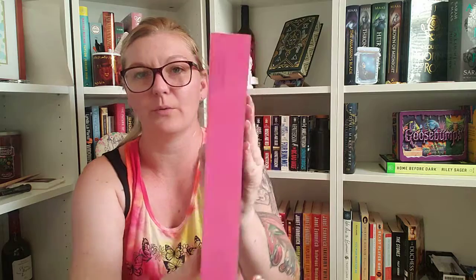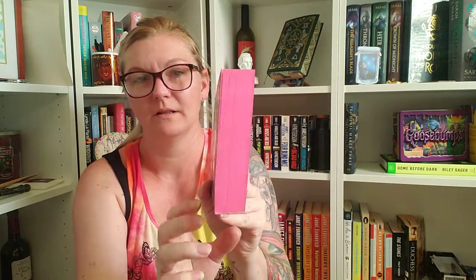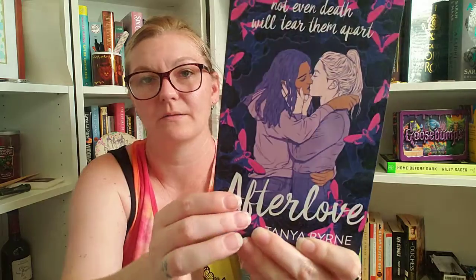One is a softback book — look how pretty! That's pretty. And this is After Love by Tanya Byrne. At the top it says 'Not even death will tear them apart.' So that is cute. I feel like the little moth and it's really pretty pink and purples on the book here. And it does look like it is signed by the author. Very cool. That was like a bonus book — I do a bonus book every now and then.